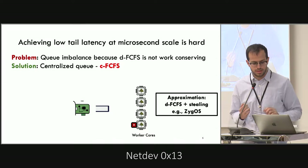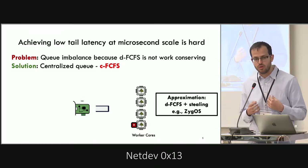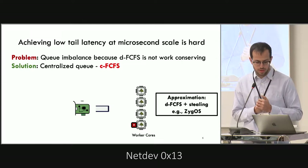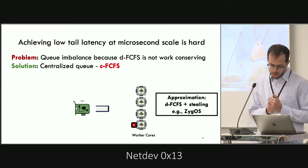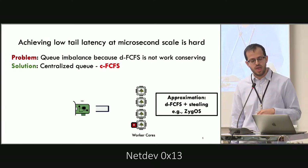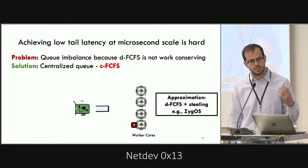Another solution is to have a layer of work stealing on top of DFCFS. That's what the system called Zygos does. But as we'll see later in the talk, this has its own issues.